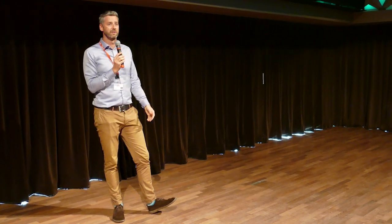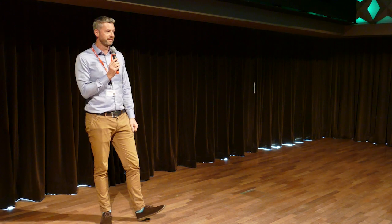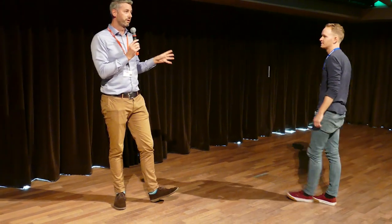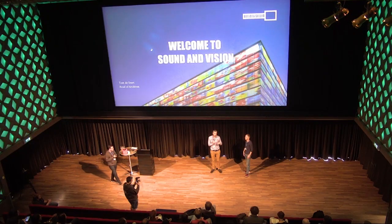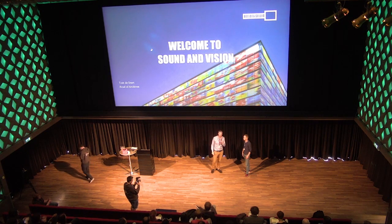Tom hands over to explain how we got to this point with game archiving, and closes with warm wishes for the two days at the Institute — noting the program is super dense and interesting — and wishing everyone fun at the social events in Amsterdam.